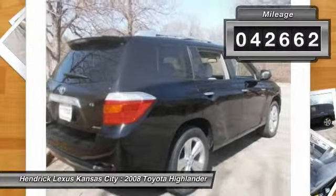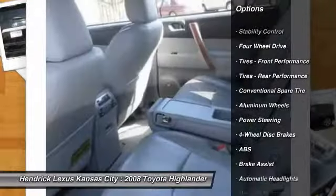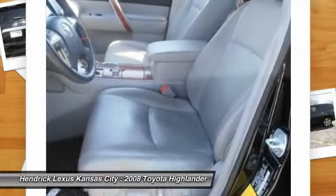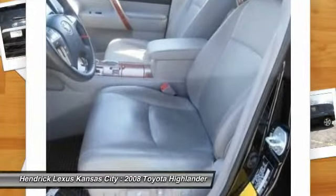Here are some of this vehicle's great options: power passenger seat, stability control, traction control, CD changer, steering wheel audio controls, anti-lock braking system, air conditioning, driver airbag, adjustable steering wheel, power steering.